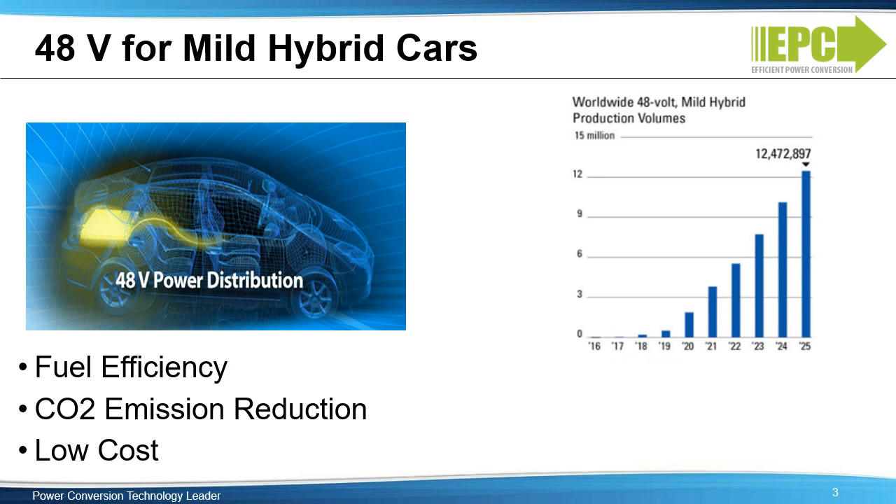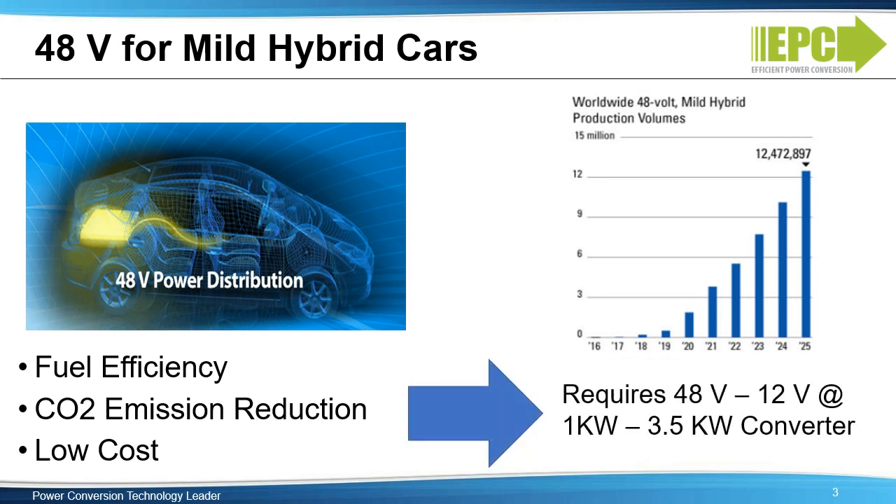Mild hybrid cars: by 2025, one of every ten vehicles sold worldwide is projected to be a 48-volt powered mild hybrid. 48-volt systems boost fuel efficiency, deliver four times the power without increasing engine size, and reduce carbon dioxide emissions without increasing system costs. These systems will require a 48 to 12-volt bi-directional converter with power ranging from 1 kilowatt to 3.5 kilowatts.